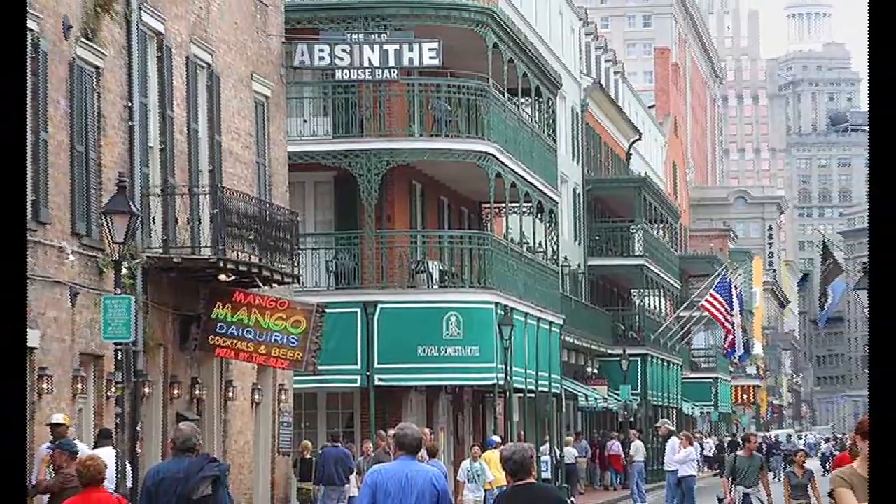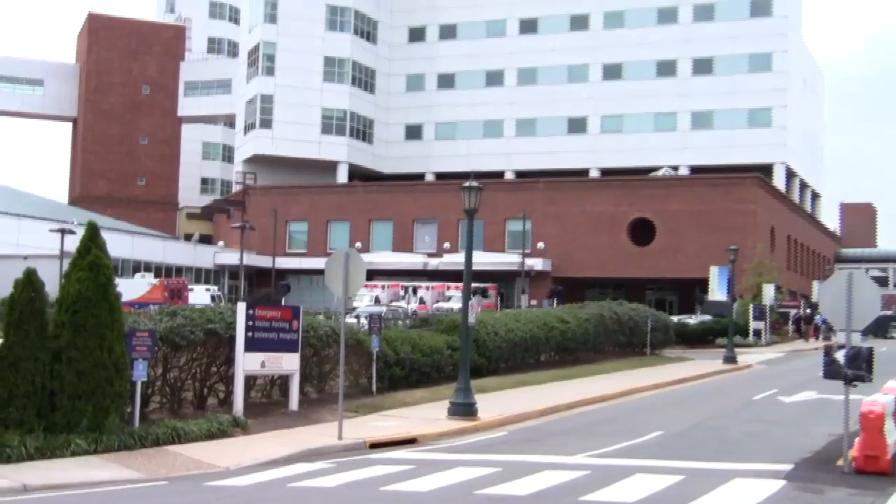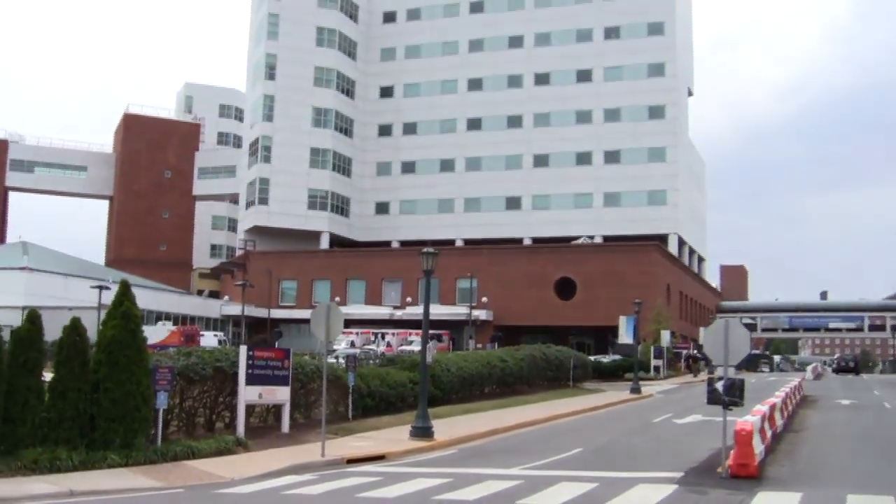I moved to the area with Morrison. I was living in New Orleans, and they called me up and said, we've got a new account at the University of Virginia in Charlottesville — would you like to move? And I said sure.